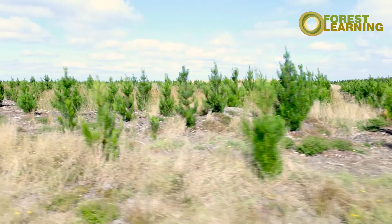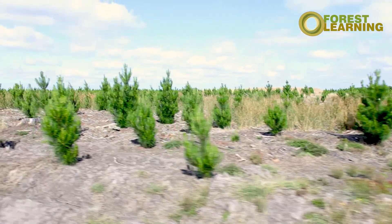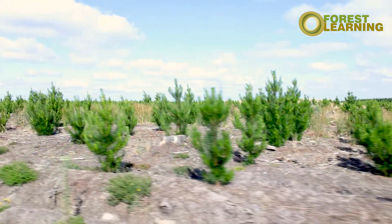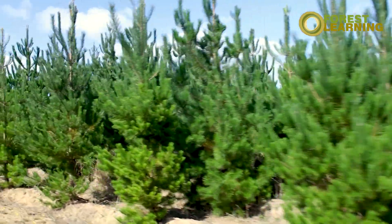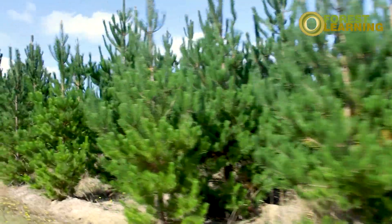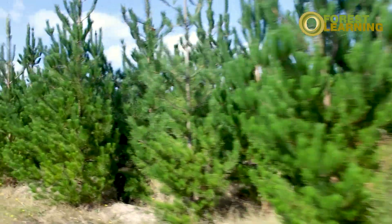When ready, the trees are planted in rows to ensure sufficient sunlight penetration for rapid growth, amongst other reasons. At this stage, the stems are planted at quite a high density of up to 1,400 trees per hectare, requiring maintenance and regular checks to ensure the health of the crop, also known as a stand.